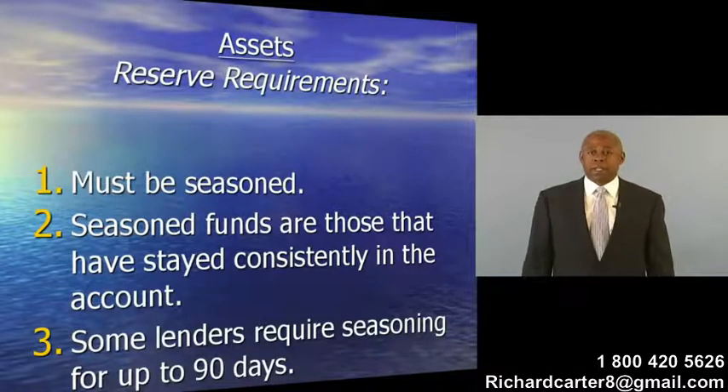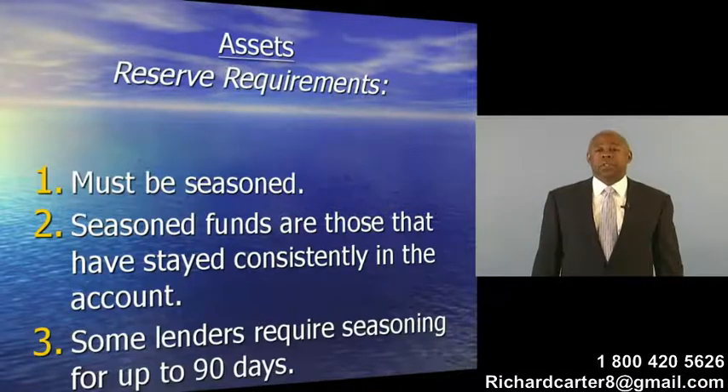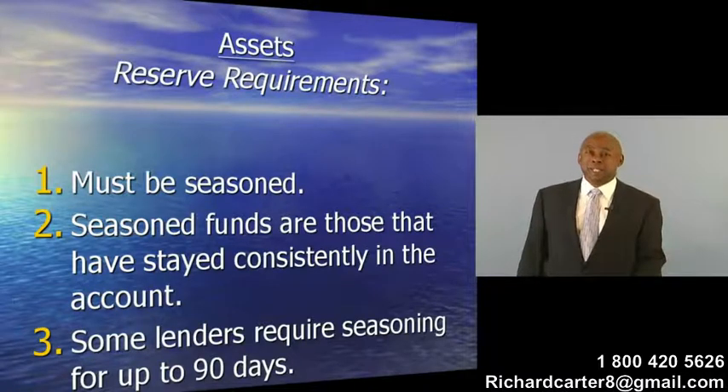So that's the income side. Now we're going to go to the asset side. With regard to assets, there's a few things that have to be considered. The first thing with regard to the assets is that they are seasoned.